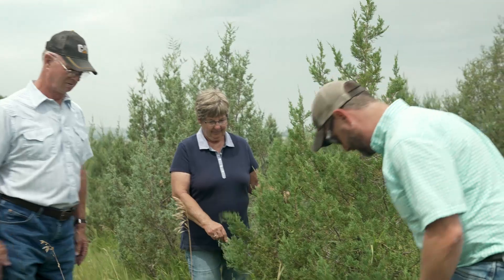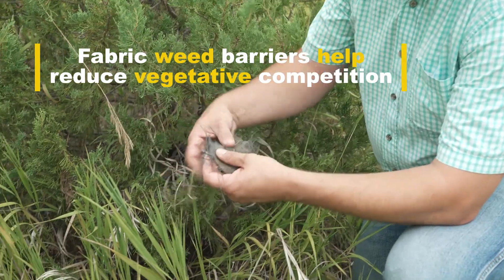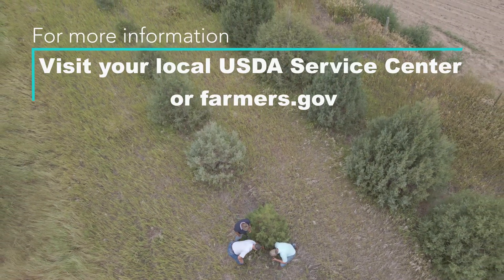We plant Rocky Mountain junipers. They seem to hold up the best, even if the wind is blowing 50 miles an hour. You stand behind those junipers, and there's very little breeze coming through there. The livestock and the wildlife of all sorts, they love those things.